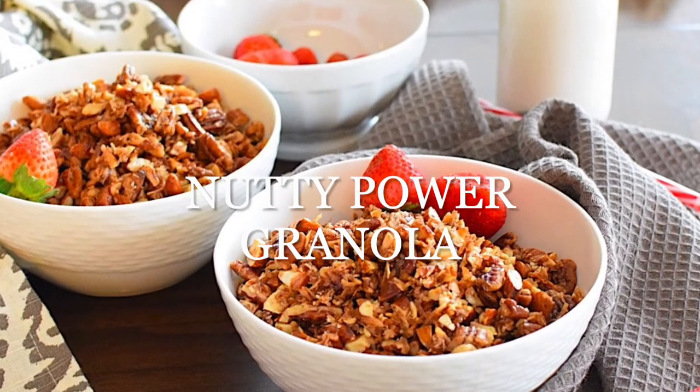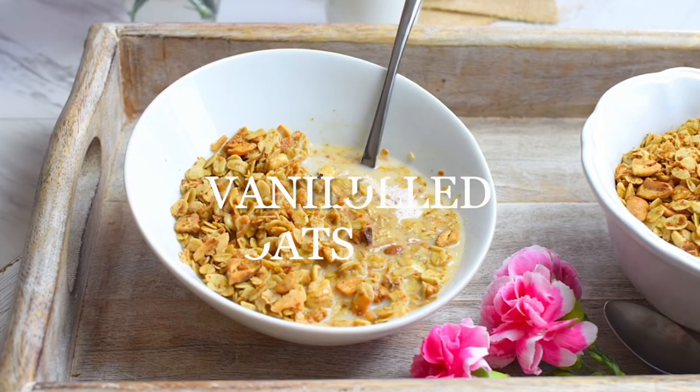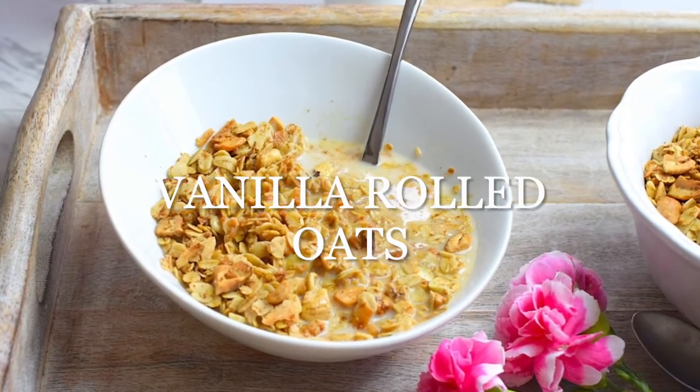If you do eat granola, I have a nutty power granola that's totally grain-free. Personally I feel like granola is more of a snack now, but if you're satisfied with it, it's a great option. That recipe is in my cookbook, and I also have a more traditional oat-based granola using gluten-free oats. It's suggested to wait 60 days before incorporating gluten-free oats, so keep that in mind.